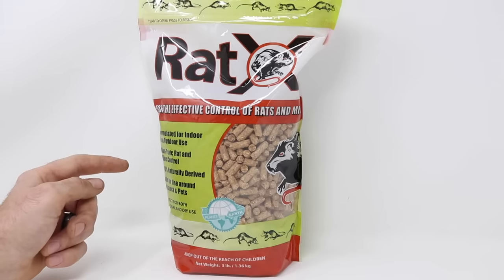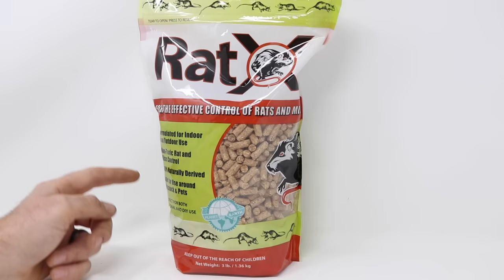Today for Mousetrap Monday, we're going to try something I've never done before on my YouTube channel, and that is test out a rat poison. It's called RatX, for the effective control of rats and mice.